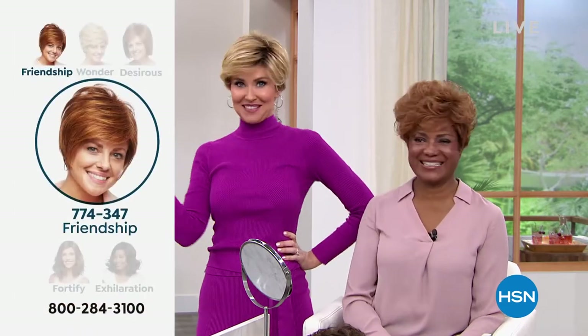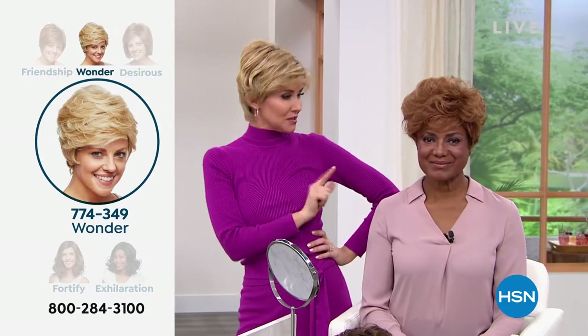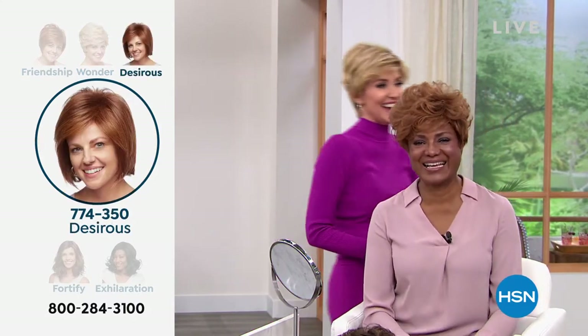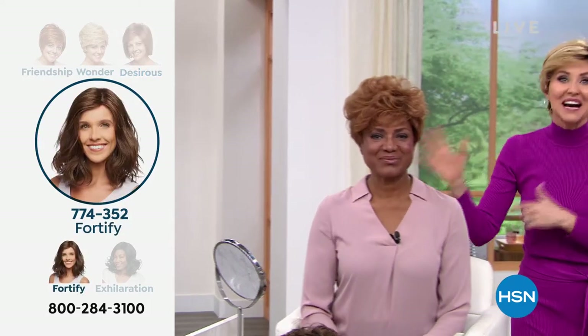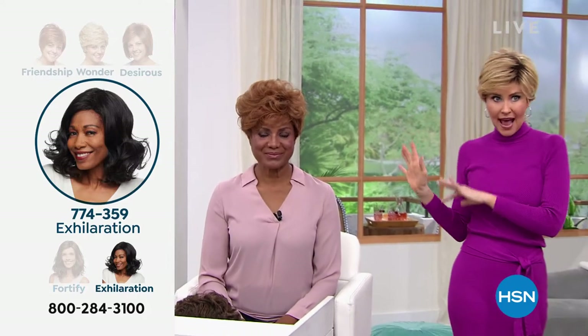Nobody has ever seen me go blonde — one time when I was pregnant, I went orange. Not such a great look. But this is fabulous and always looks fantastic. So you are in the medium red, I'm in the rooted medium blonde.